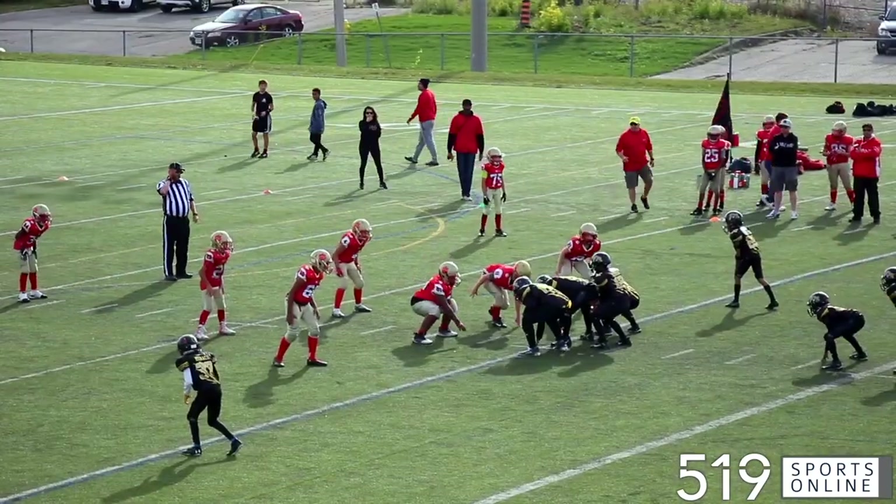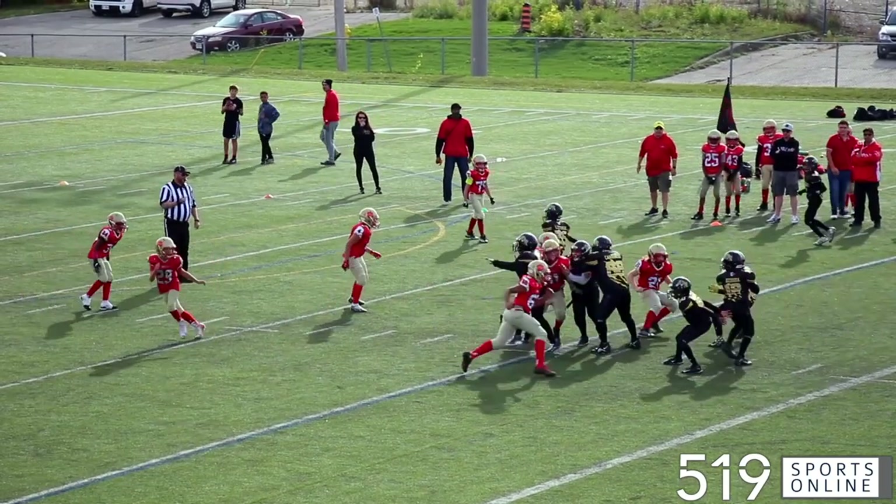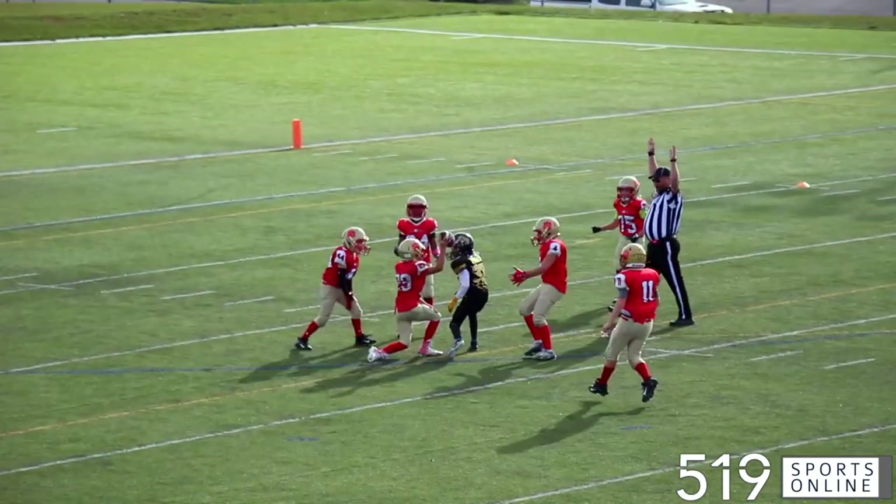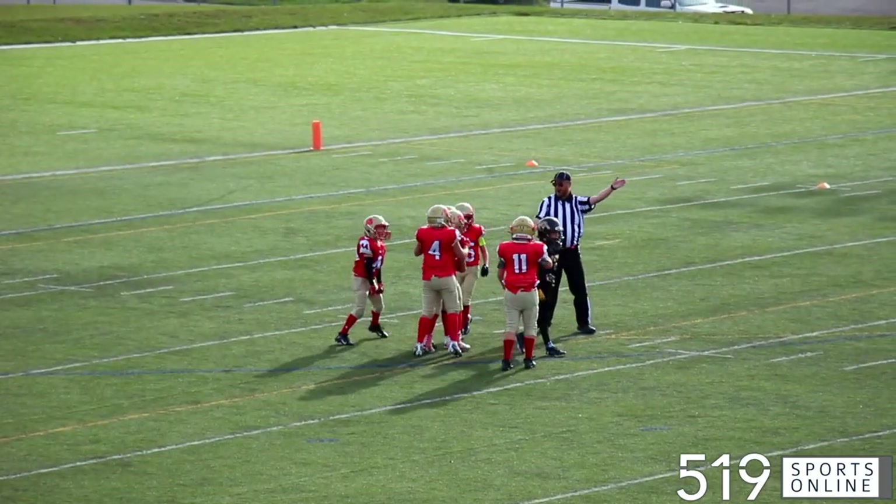With only a couple minutes left in the half it's the Ticats throwing the ball again. It's a deep pass and it's Max Stevenson with the interception as he pulls this one down and the Lions get the ball back.